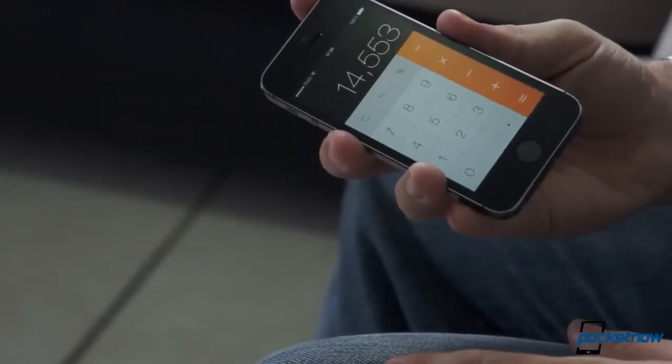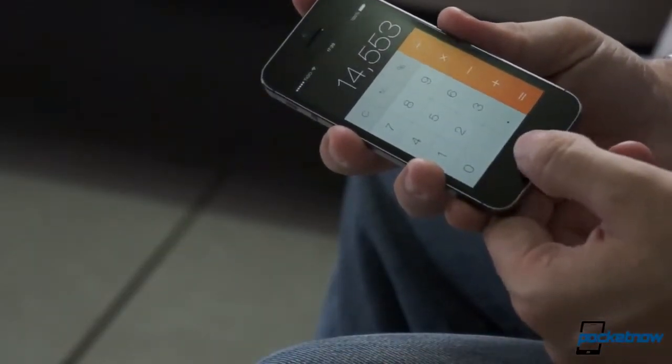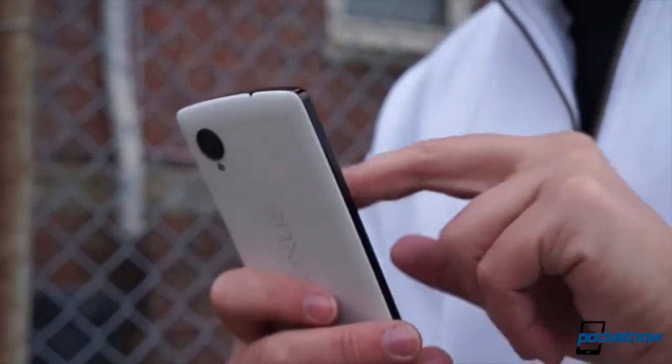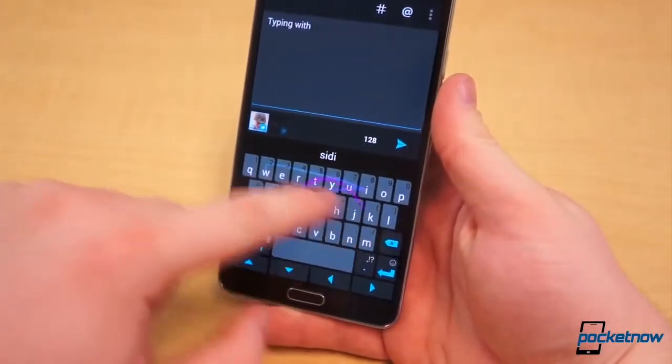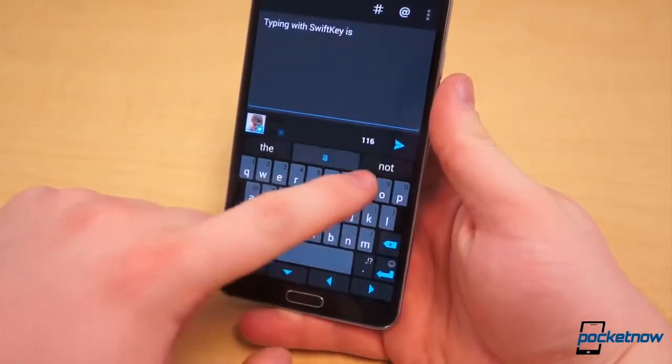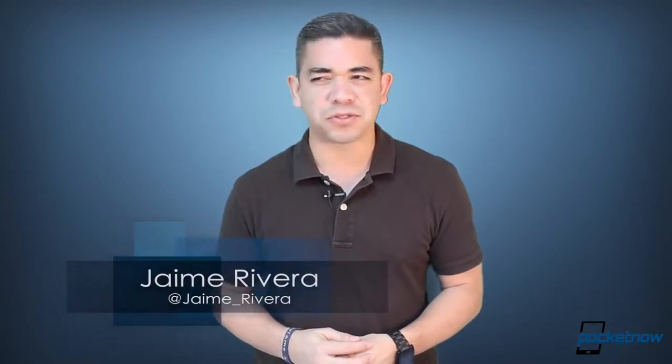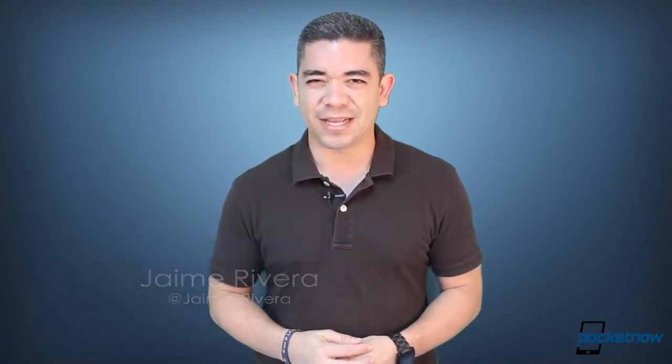The iPhone 5S crashes will apparently be solved with iOS 7.1, says the spokesperson. The Google Nexus 5 might get additional color options, and SwiftKey may be making its way to the iPhone, sort of. I'm Jaime Rivera, and after a server crash and a lot of issues, I haven't had my first cup of coffee today, which is a record. This is Pocketnow Daily.